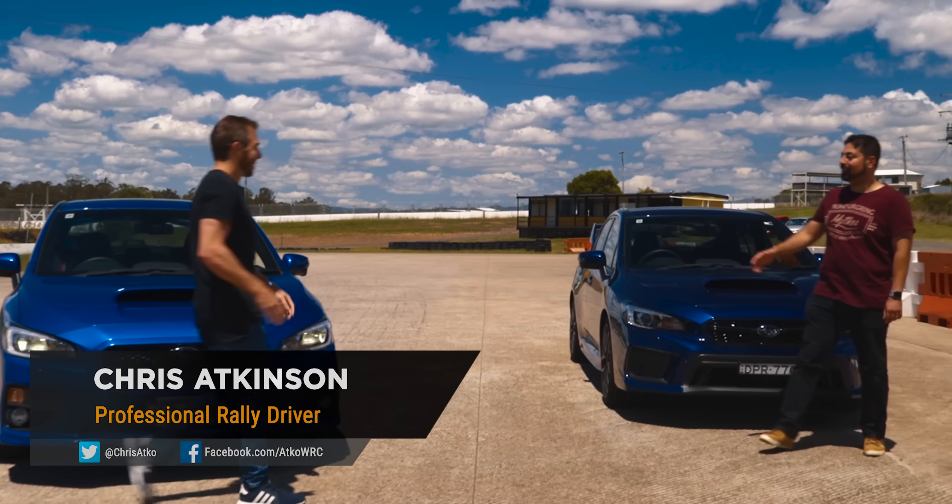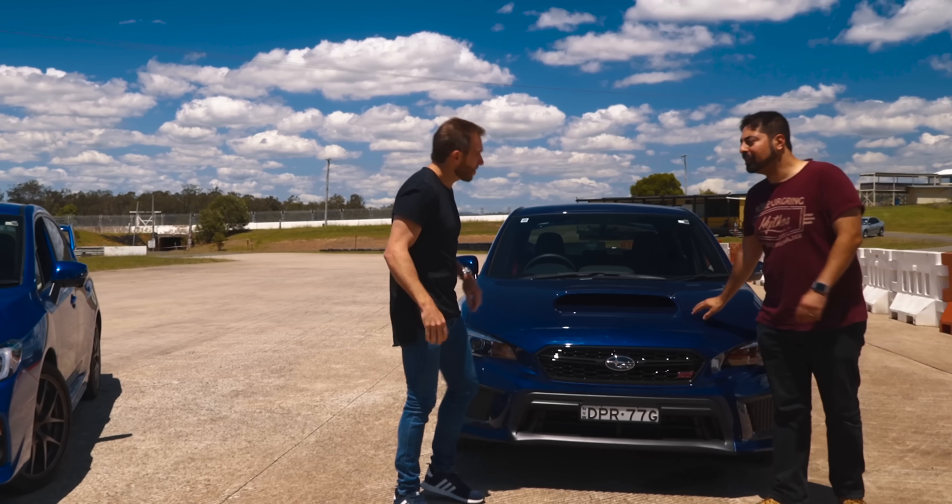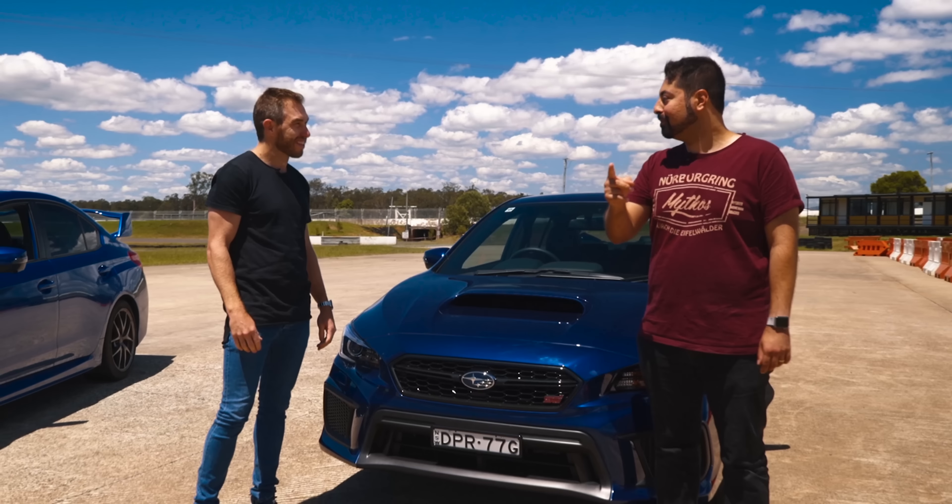Big turbocharged engine up front, all-wheel drive. We know it has heaps of traction, however, driving this thing fast is actually quite a challenge. So in order to learn how to do that, we're going to employ a WRC Legend of our own — that's Chris Atkinson, former WRC driver for Subaru and currently kicking ass in World Rallycross.